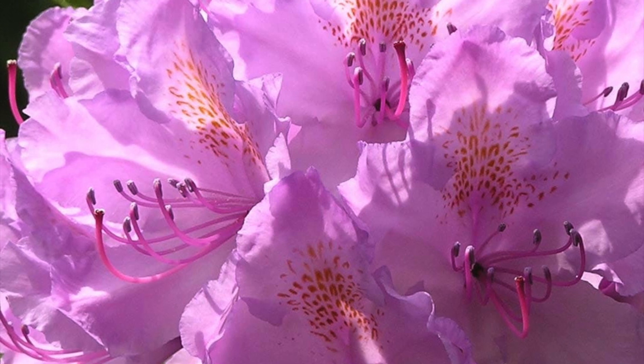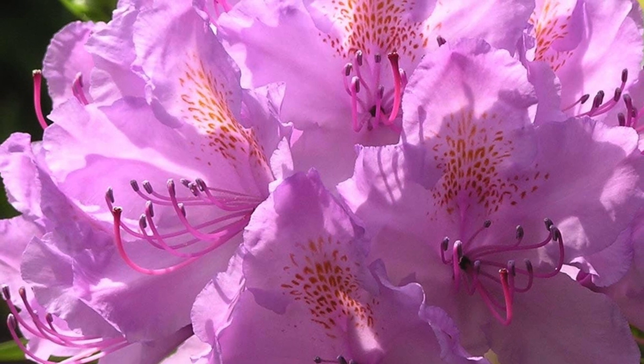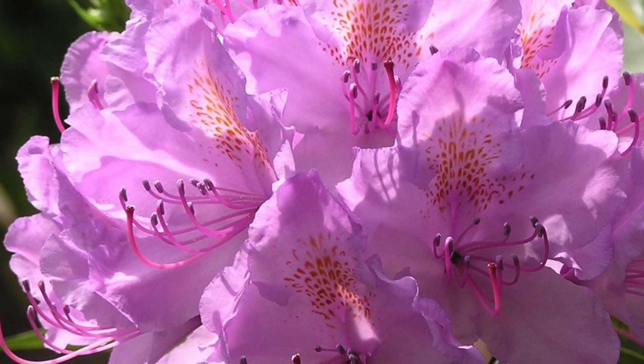This is called rhododendron, and it can cause serious gastrointestinal issues, as well as weakness, disorientation, a weak heart rate, and is potentially fatal.